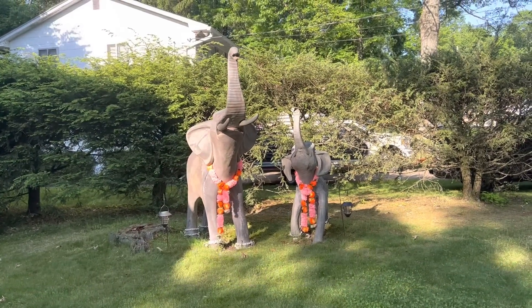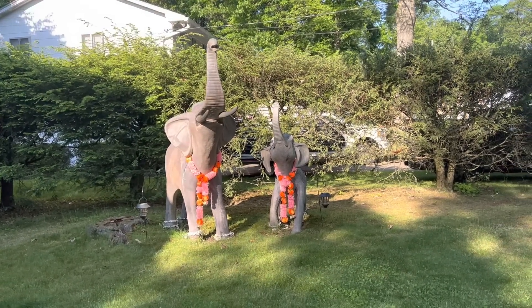Raja and Rani are all done and ready for the summer - nice and clean with their malas.